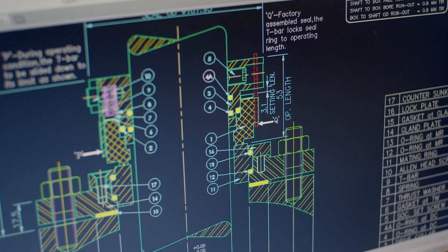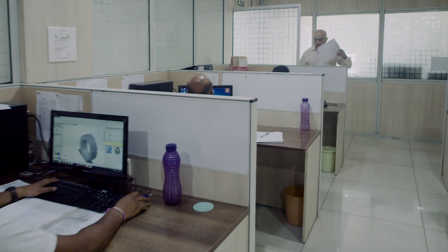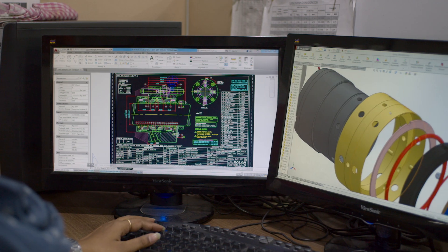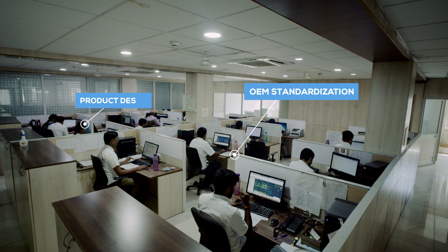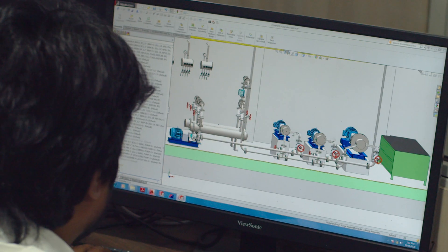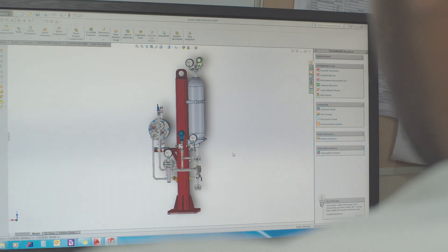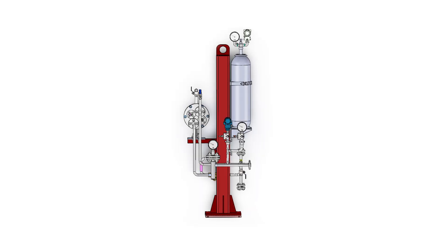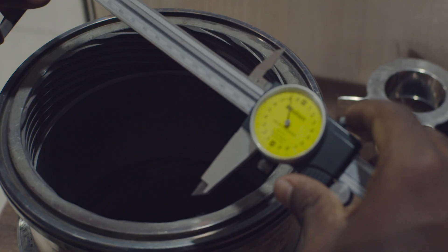The design department is divided into: Order Execution Product Design to develop new products to add to our product range; OEM Standardization to standardize our seals to new pump models and equipment; Testing and API Qualification; API Systems; and Refurbishment and Reverse Engineering.